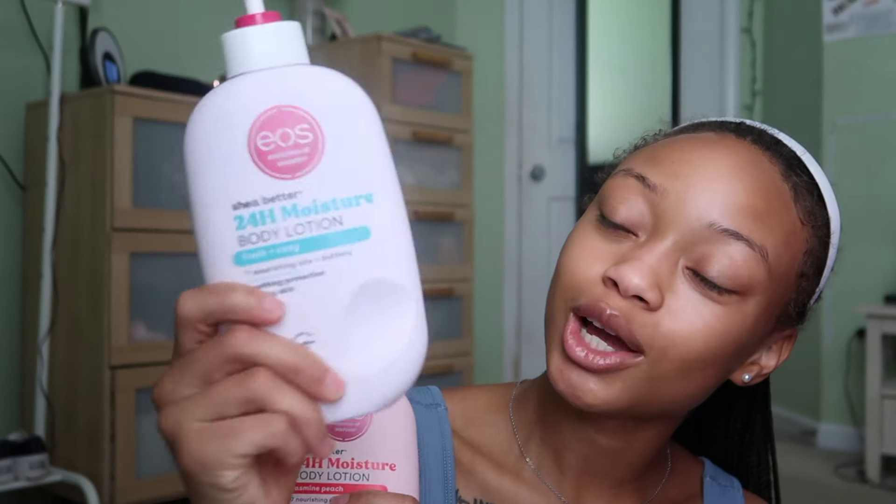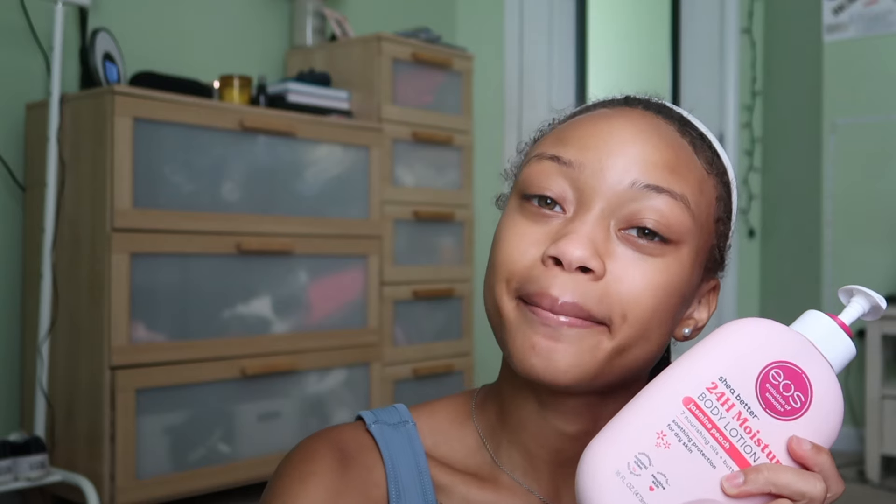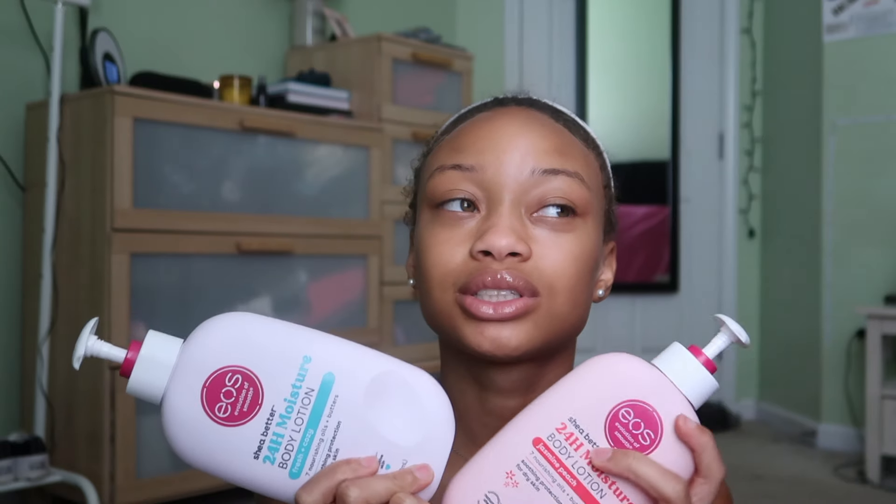Now we're getting into these babies. I love this one the best — it's the EOS Fresh and Cozy moisturizer lotion, 24-hour moisture body lotion in jasmine peach. I also like the other one too. What I love about these products is you can actually smell the scent on you for an extended period of time. Sometimes mixing the two together makes the smell faint a bit, but by itself, you're gonna smell it on your body for a good amount of hours.